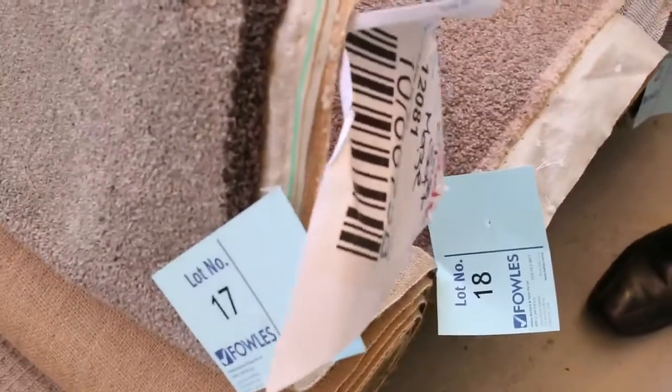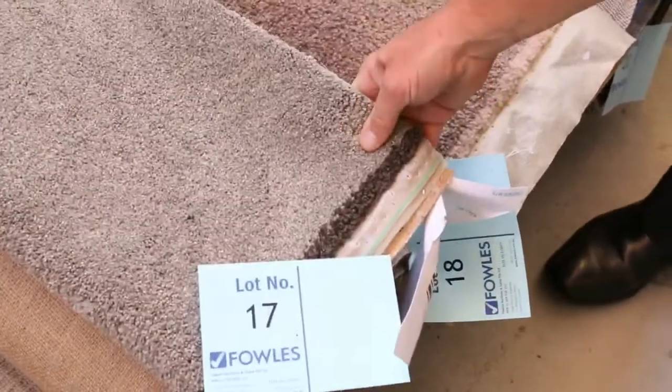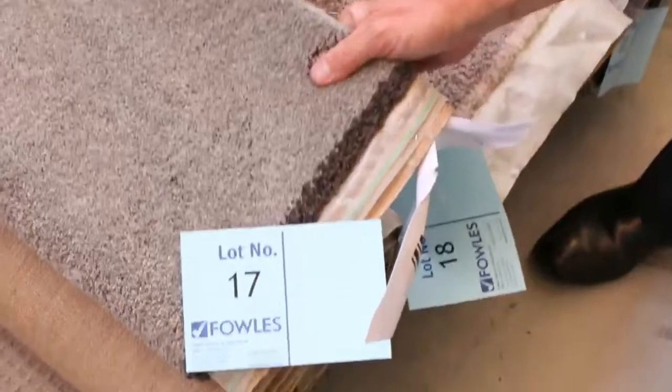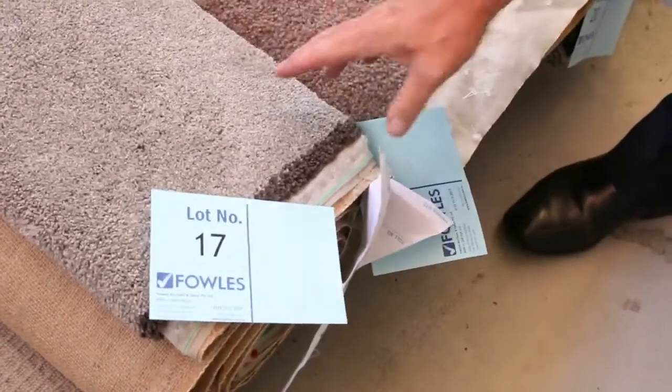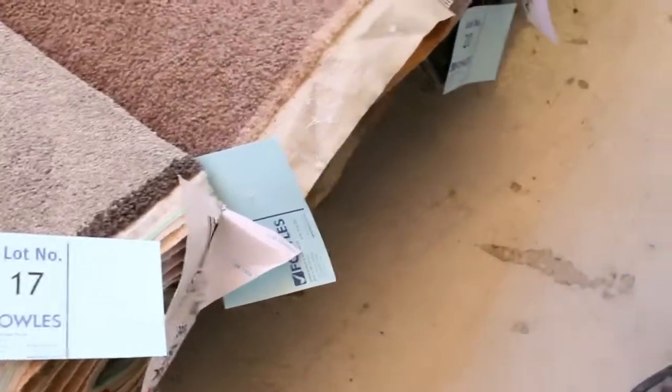So there's something like this one here, which is a solution-dyed nylon carpet, 4.2 metres. We'd normally retail it around about $150 a metre. And we'll be looking to get anywhere from $25 to $30 a metre. So that's awesome buying and saving hundreds and hundreds of dollars on those off-cuts and roll-ins.